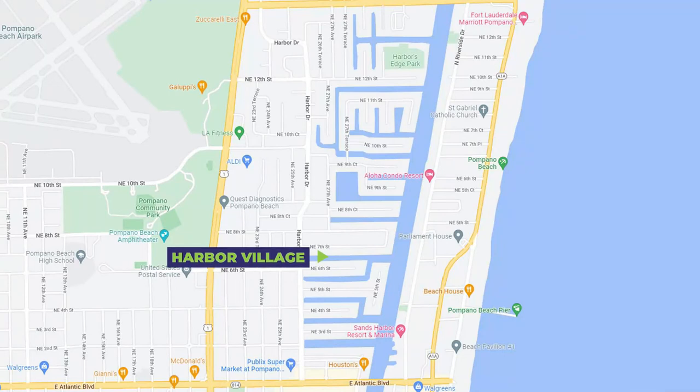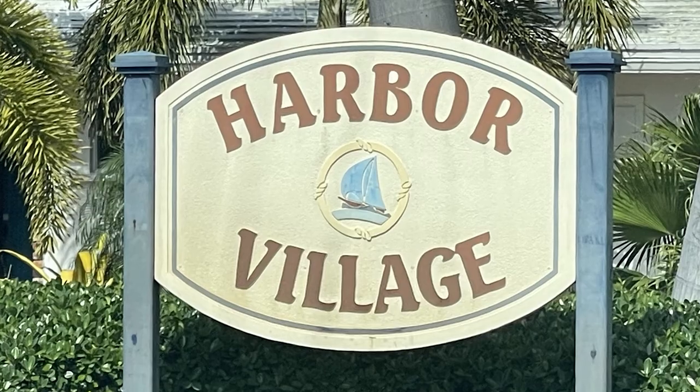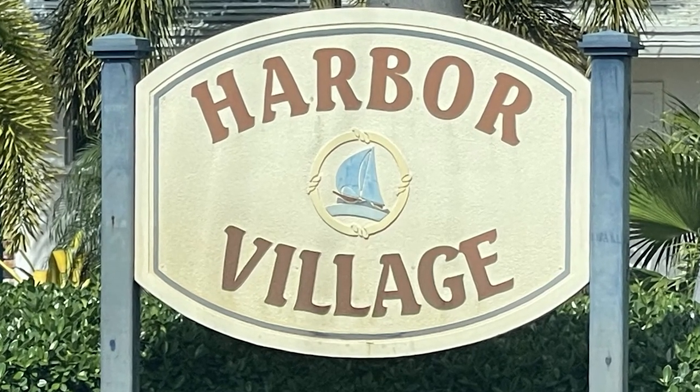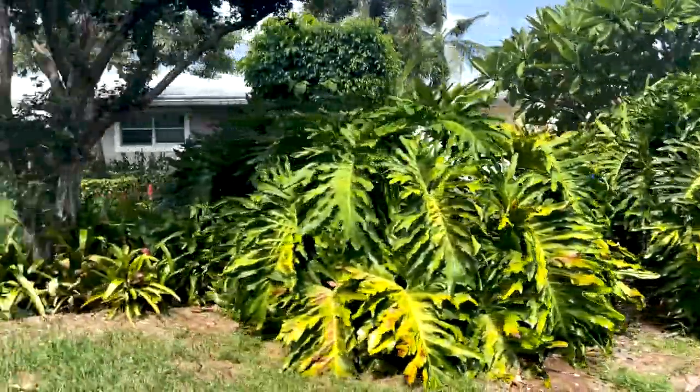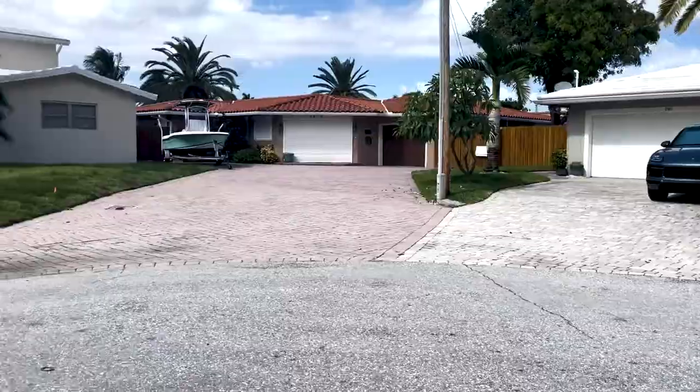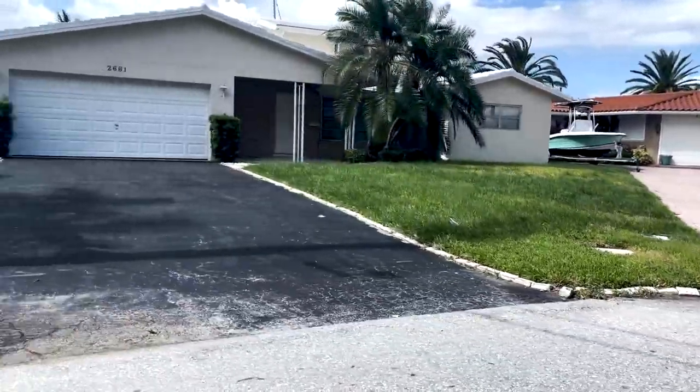Located almost smack in the middle of just about everything in Pompano Beach is Harbor Village. It borders the Intracoastal, is right off Federal Highway, and sits right across the street from the Pompano Beach Air Park, the Pompano Beach City Park, and the Pompano Beach Amphitheater. It's pretty much located in the center of everything, and it's also a very short distance to Pompano Beach itself, the new Pompano Beach Pier, and all the new restaurants and attractions out there.